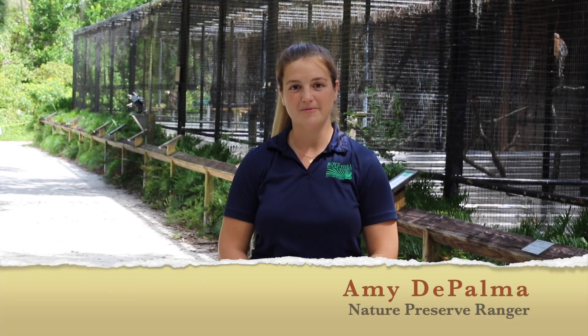Hi, I want to welcome you guys to Boyd Hill Nature Preserve. My name is Amy De Palma and I'm one of the rangers here. We are a large nature center on the south side of St. Pete. We have just under six miles of trails. But the coolest thing we have here is our aviary where we house 20 permanently injured, non-releasable birds of prey. Throughout this video, we're going to be telling you about what a bird of prey is, how we care for them, and you're going to get an up-close look at some of our birds.